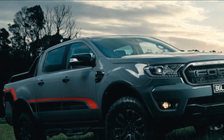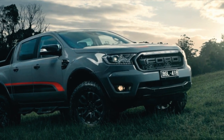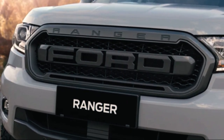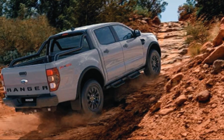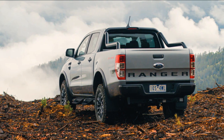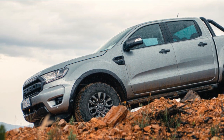Channeling the Ranger Raptor, the FX4 Max brings a unique stance and exterior treatments, including Conquer Gray paintwork, as well as a Ford grille, metal hoop side steps, unique alloy wheels, and a full-length sports bar shared with the Ranger Raptor. The Ranger FX4 Max is powered exclusively by the latest generation 157kW / 500Nm bi-turbo powertrain, including the advanced 10-speed automatic.